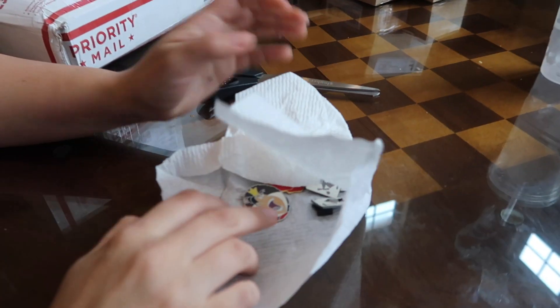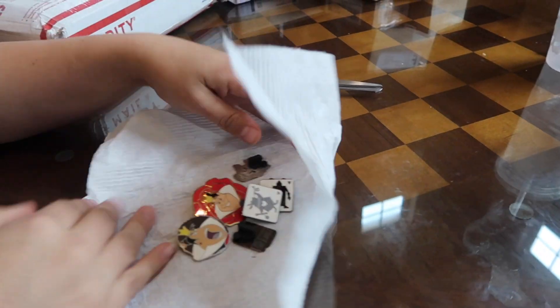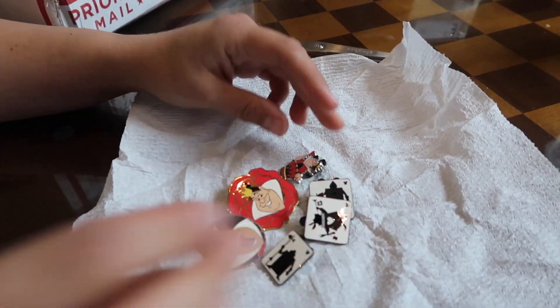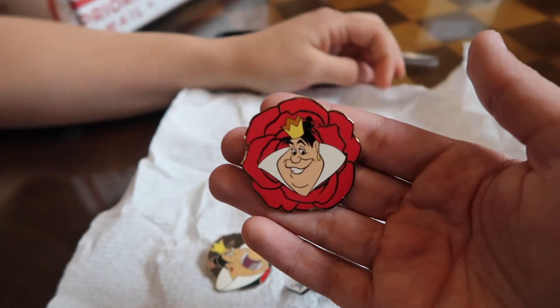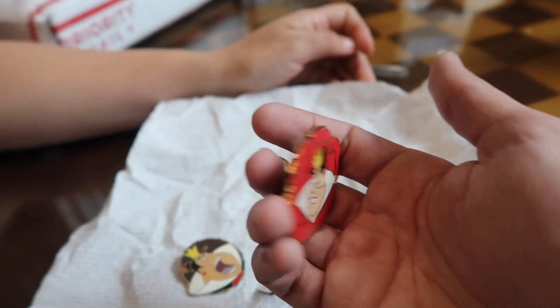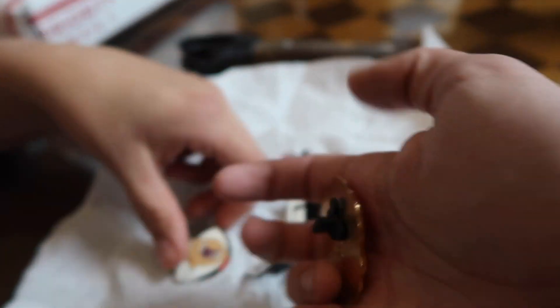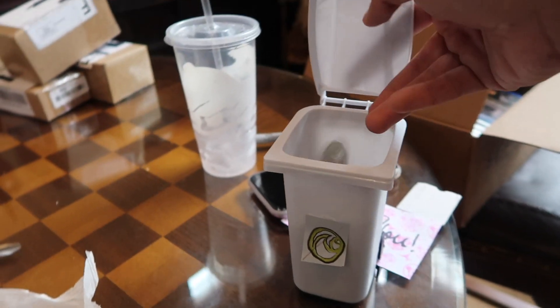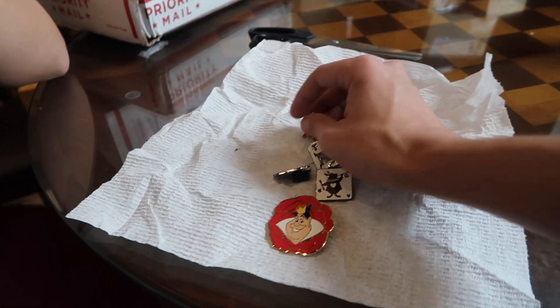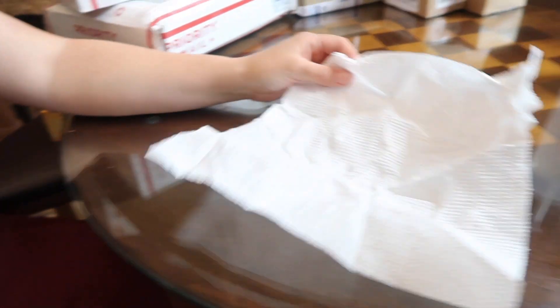We got some Alice in Wonderland ones in here, some of the Walt Disney World hidden Mickeys. This one's a nice big looking pin — we got the Queen of Hearts and a Rose from 2004. And then we got the Scrapper Queen. The rest of them looked good, so let's go ahead and put these guys away.